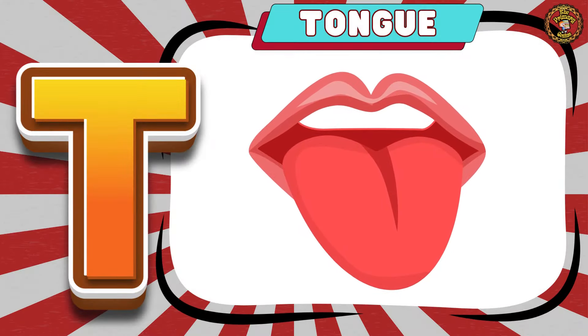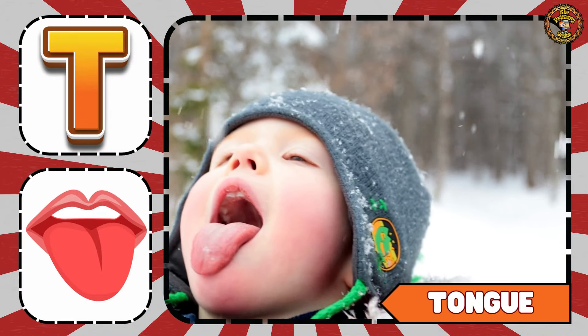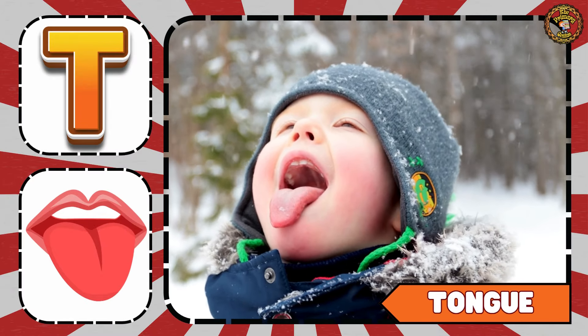Then comes Tongue. Move your tongue left, right, up and down.